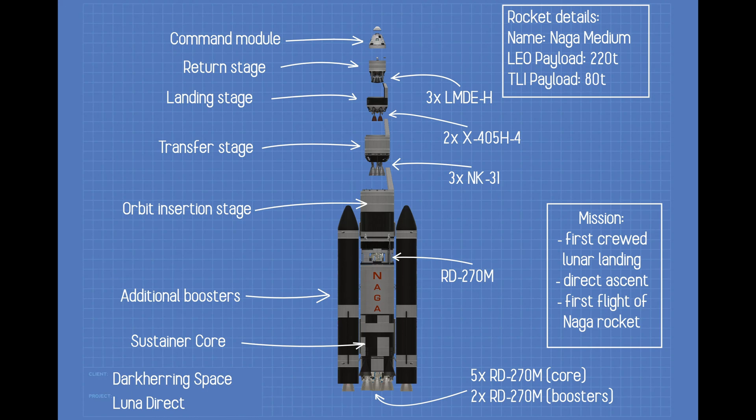Hello everybody. Today you are going to witness the first crude lunar landing. I've decided to choose the brute force option and planned the direct ascent method. It means that the whole command module will land on the moon and there will be no separate lander. It is a more demanding mission profile than the well-known Apollo-style approach, so I've designed a new class of rocket, Naga.